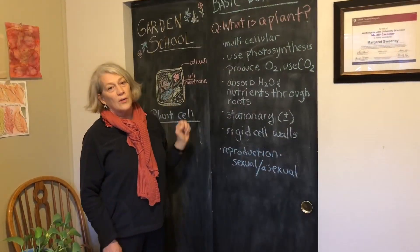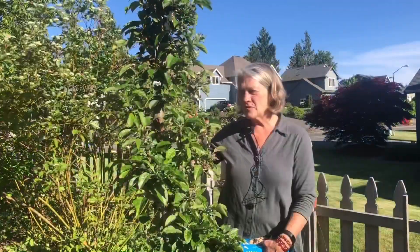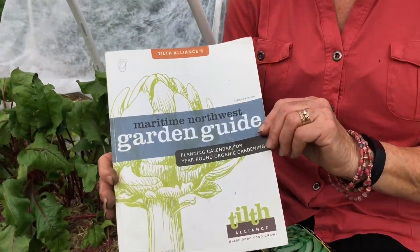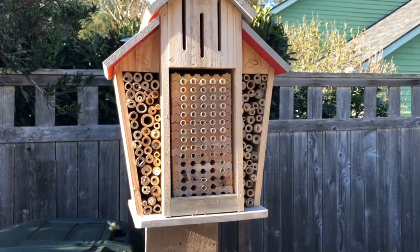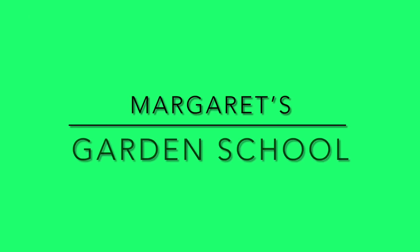Hi, I'm Margaret and welcome to Garden School. Today I'm going to a bridal shower that's going to be a tea party, and I was asked to bring a bouquet. I happen to know that the color theme is going to be pink.